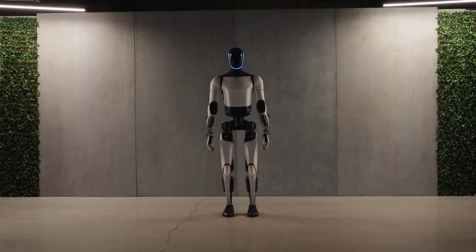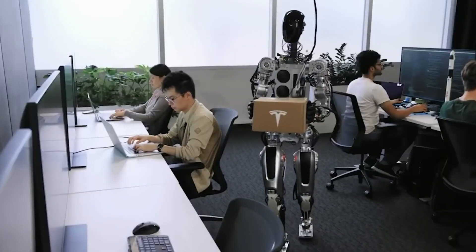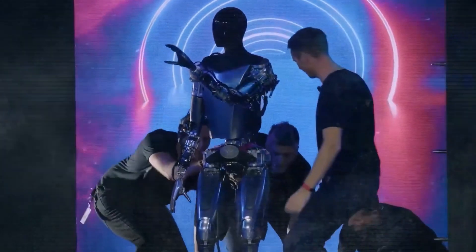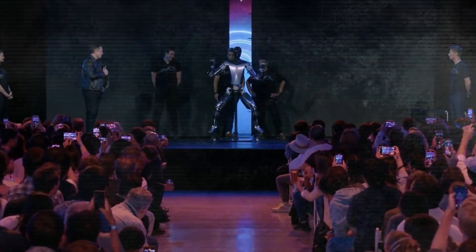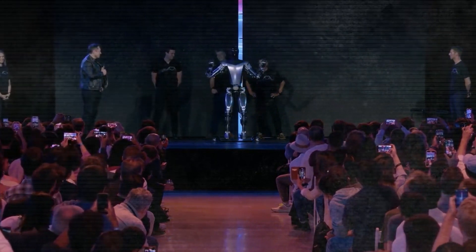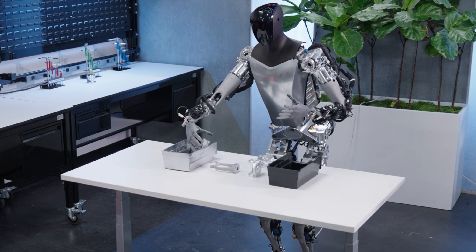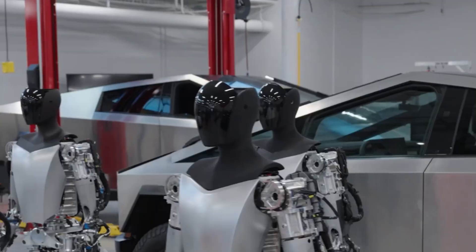Robots could understand context, make informed decisions, and interact more naturally with humans. Imagine a robot that can comprehend a problem, process the information like a human would, and then execute a solution with robotic precision. This is a giant leap into a future where robots could potentially become companions, caregivers, or collaborators — contributing not just muscle, but also intellect to our endeavors. The possibilities are as limitless as they are exciting.